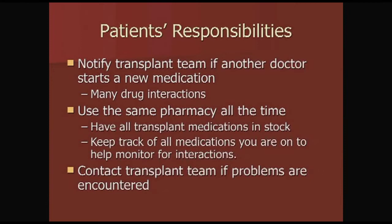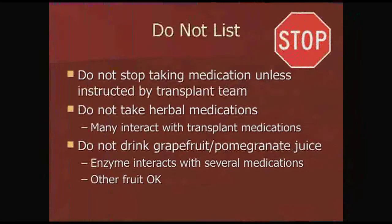Please contact the clinic if there are any problems. Now for your do nots: do not stop taking any medication unless instructed by the transplant team. Most importantly, do not take any herbal medications — many interact with transplant medications in ways we are unsure of. Do not drink grapefruit or pomegranate juice, as these have enzymes that interact with several of your medications. Other fruit juices are fine — you can still drink your orange juice.